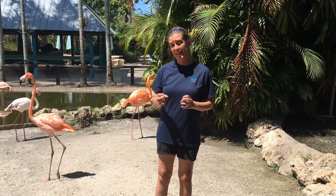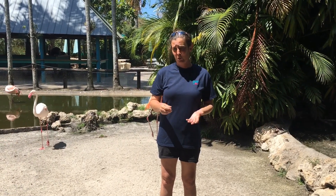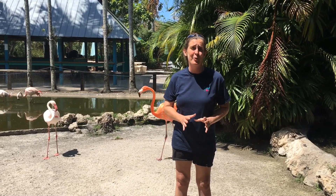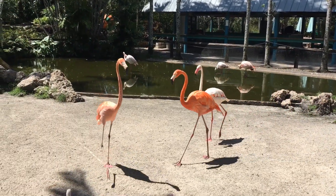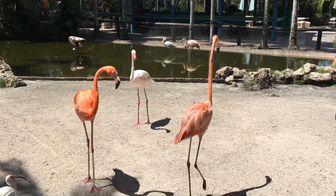Flamingos are really cool birds. They have this hooked beak that helps them feed. What flamingos like to eat are crustaceans, small shrimp, mosquitoes, minnows — all kinds of things that we can find in the water. Flamingos are pink because of the food that they eat. Since the food that they eat eats algae, the flamingos turn pink in color because of beta-carotene, similar to something you'll find in carrots.